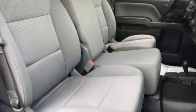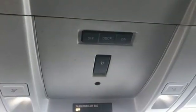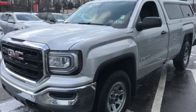V8 engine, gas pressurized shocks, driver selectable mode, trailer brake controller, streaming audio.